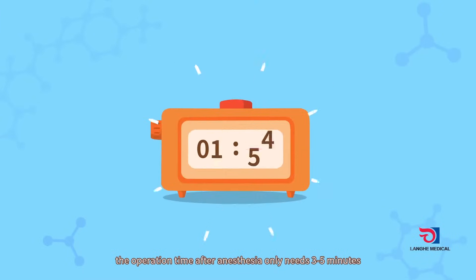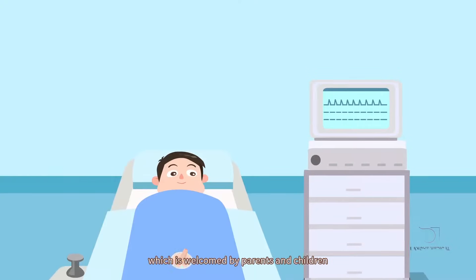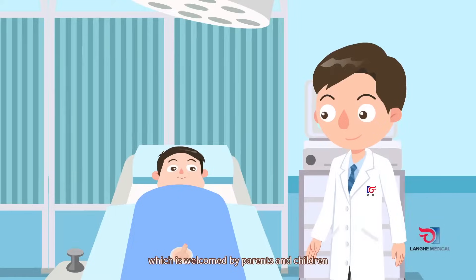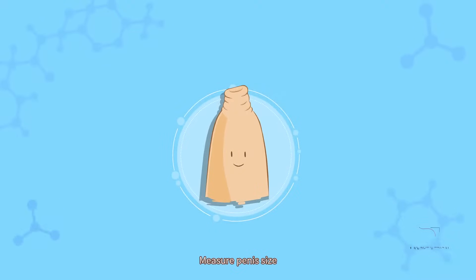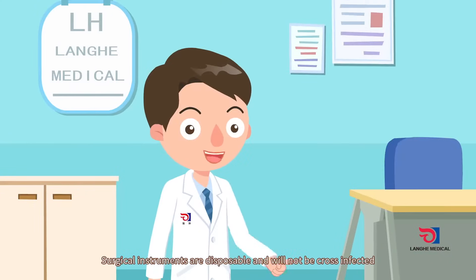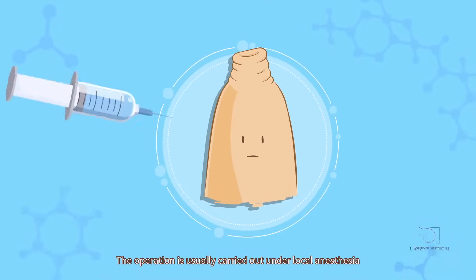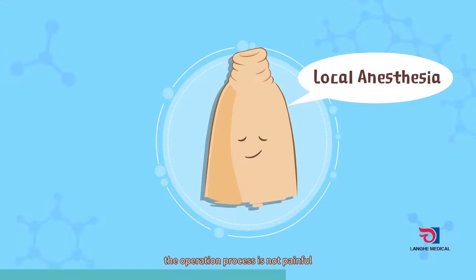The operation time after anesthesia only needs 3 to 5 minutes, which is welcomed by parents and children. Brief procedure of circular circumcision: measure penis size — surgical instruments are disposable and will not cause cross-infection. The operation is usually carried out under local anesthesia, so the operation process is not painful.